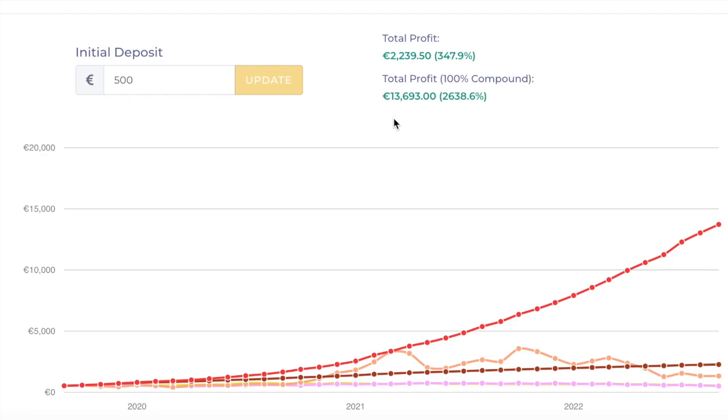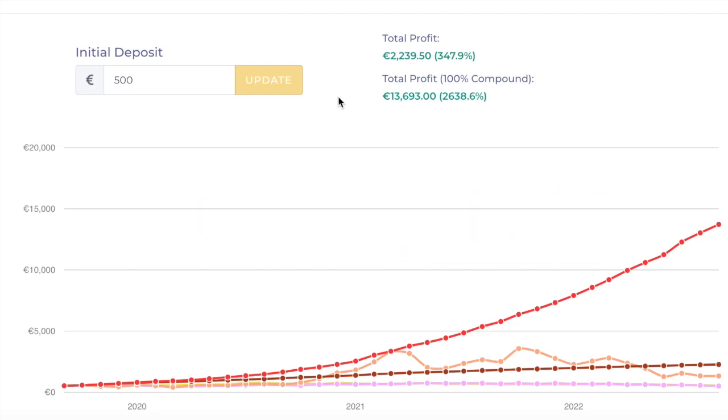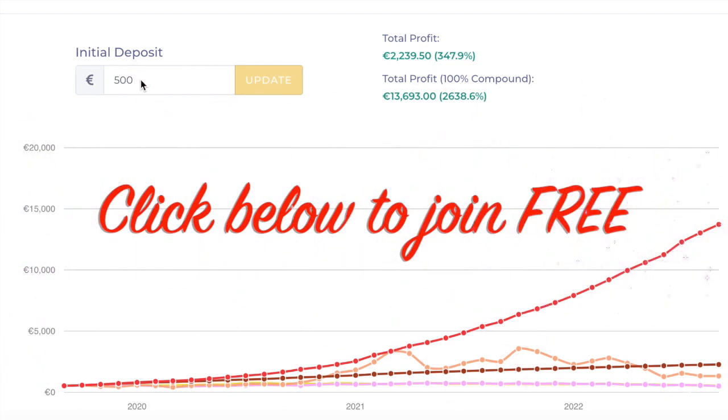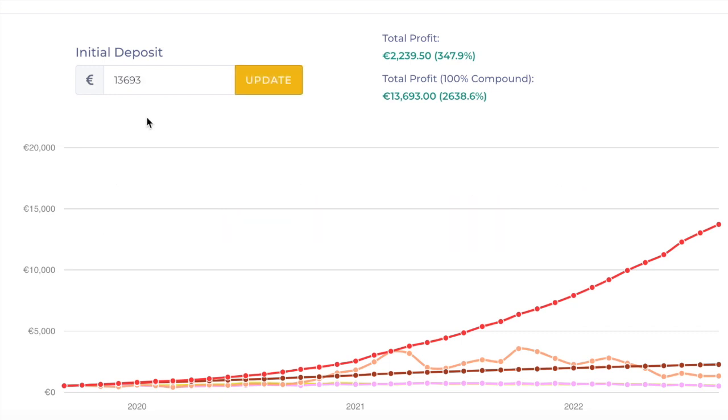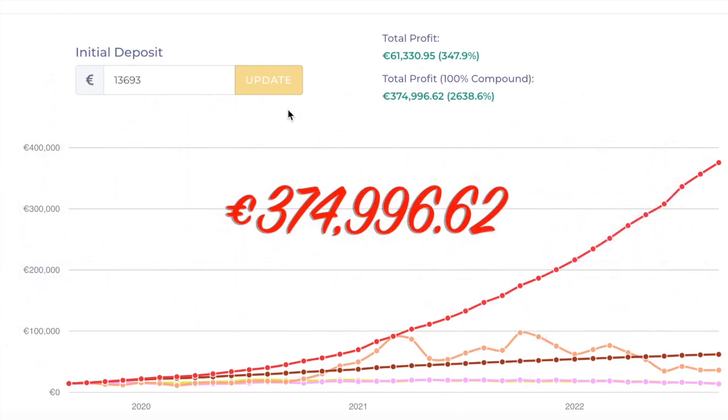Now, let's say that you have the same strategy as me, and you're going to compound that for a further year — a second year as well. So to understand how much that €13,000 is now going to turn into, we need to put the €13,693 in this box here. Once we've done that, all we need to do is just click on Update. So my €500 after two years has turned into a whopping €374,996.